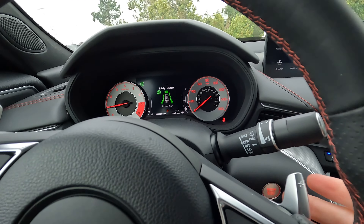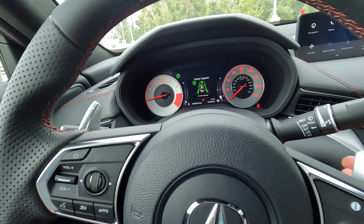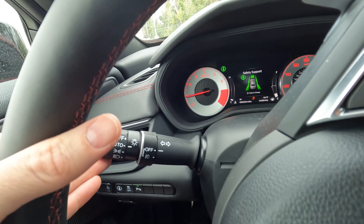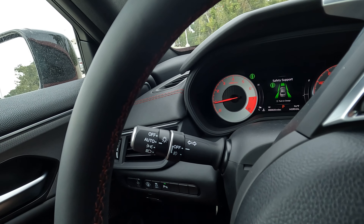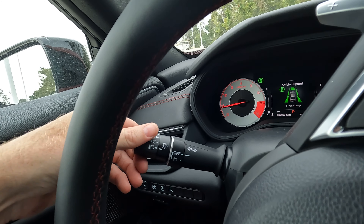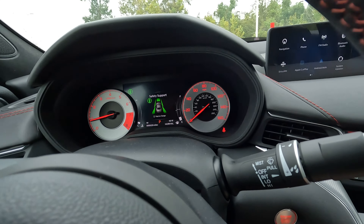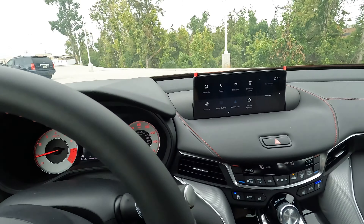You do have analog gauges, which I know a lot of you prefer over digital. Obviously, if you want to work your way through the 10-speed automatic transmission depending on the driving mode, you can use the shifter paddles. The turn signal indicators on the outside of the vehicle are controlled right here, and you can turn your headlights and fog lights on right there.